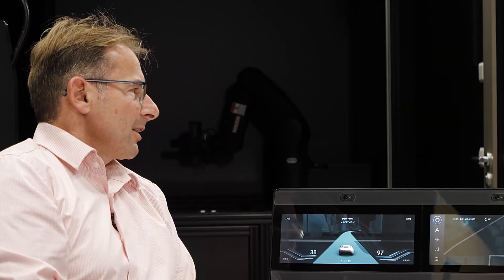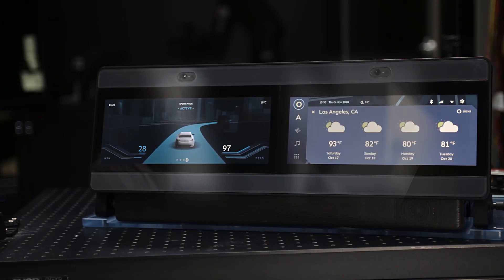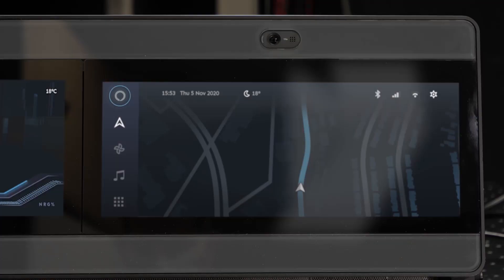Alexa, what's the weather like in Los Angeles? Right now in Los Angeles, California, it's 68 degrees Fahrenheit with partly cloudy skies. Today's forecast has high temperatures with a high of 98 degrees. Alexa, who's Albert Einstein? According to Wikipedia, Albert Einstein was a German-born theoretical physicist who developed the theory of relativity, one of the two pillars of… Alexa, stop!